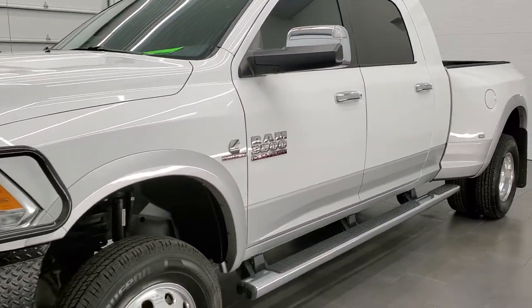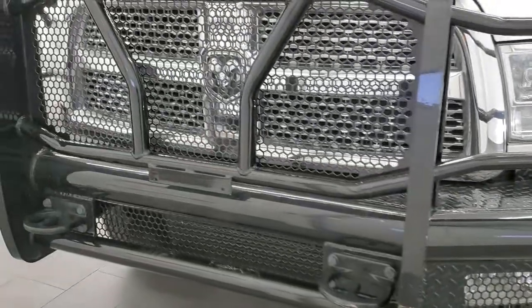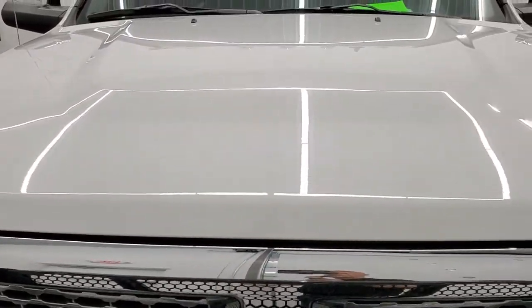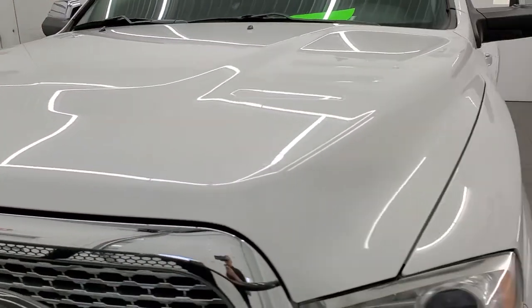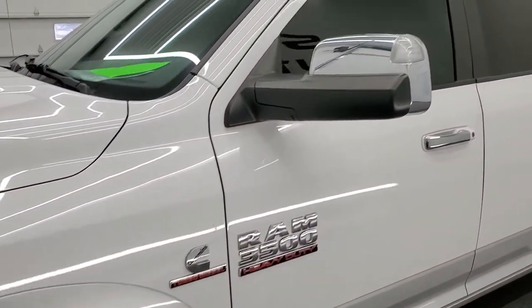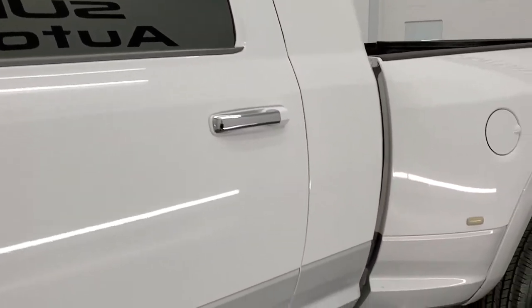Bright white over bright silver metallic is the paint scheme. We shoot all of our videos in 1080p, 60 frames per second. So if you have HD capabilities on your computer, tablet, smartphone, or television, I highly recommend turning them on right now because it is your best way to check out the quality, condition, and options of the truck before seeing it in person.